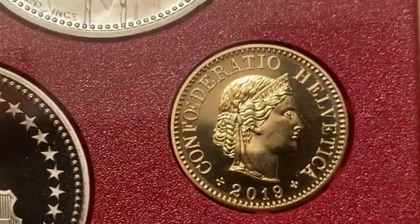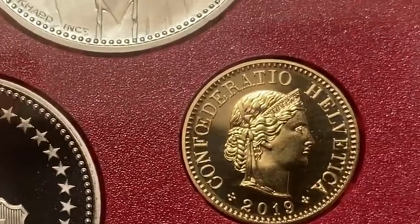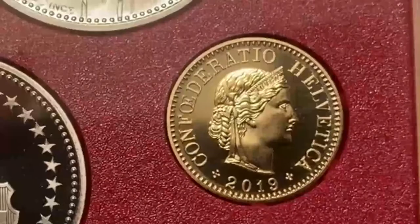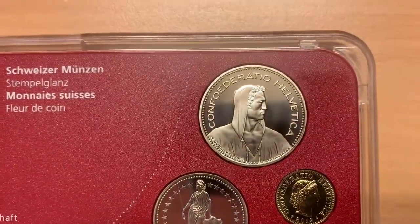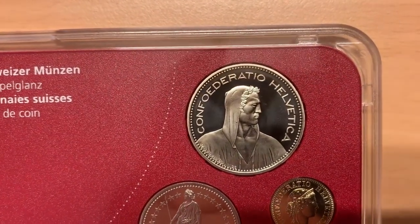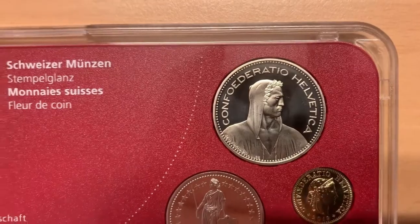The 5, 10 and 20 centine coins show a head of liberty in profile, designed by Carl Schwenzer in 1879. The 5 franc coin on the obverse shows a portrait of an alpine herdsman, designed by Paul Burkhardt in 1922.